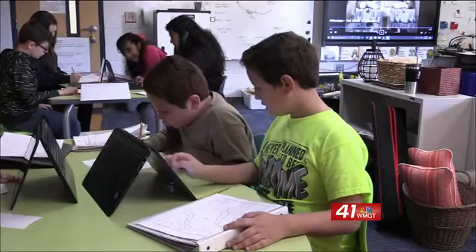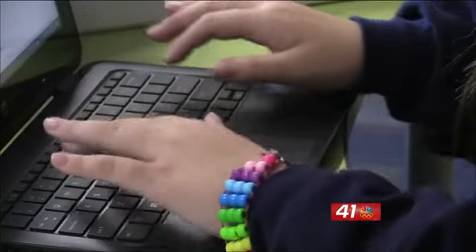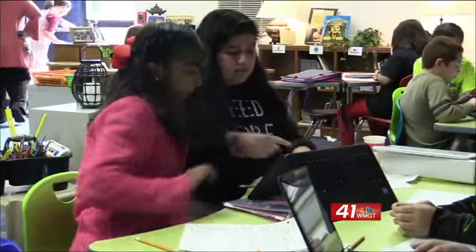Jane Gamets challenges her students to learn with activities she created with the help of the Teach to Inspire project by the Peyton Anderson Foundation. We want them to learn to do advanced research with topics that they choose. The computers and STEM materials really help us take on projects that take more time, and we can go in-depth with our learning.